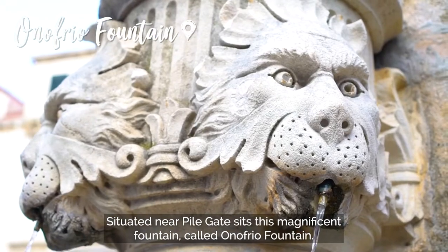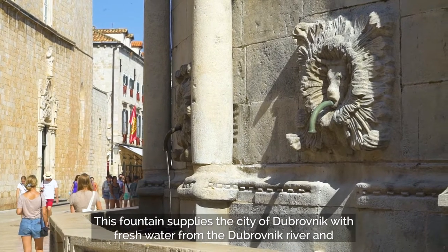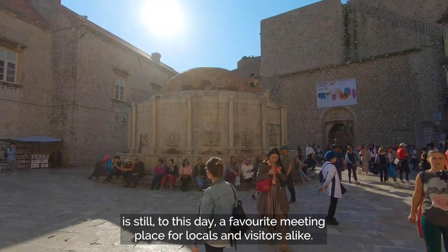Situated near Pile Gates sits this magnificent fountain called Onofrio's Fountain. This fountain supplies the city of Dubrovnik with fresh water from the Dubrovnik River and is still to this day a favourite meeting place for locals and visitors alike.